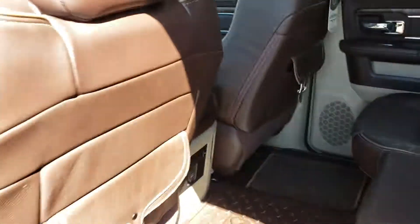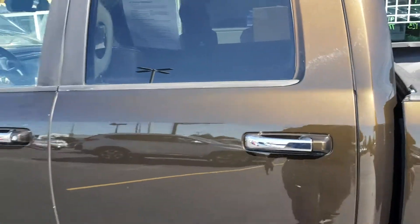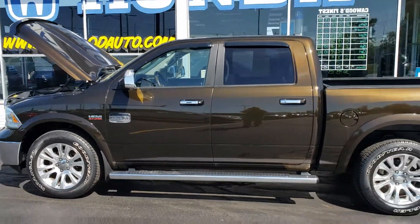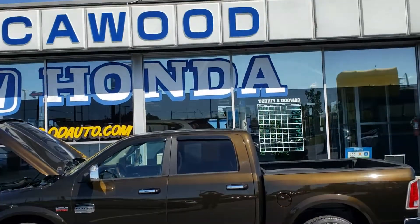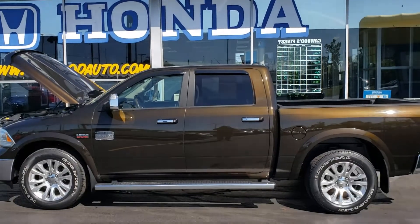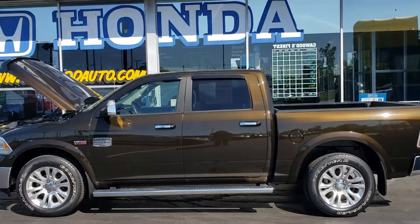Again my name is Kyle at Kaywood Honda, Port Huron, Michigan. We have the best trucks. If you don't like this one, I promise you, you can find one that you do like. Kaywood Honda, Port Huron. Ask for Kyle.